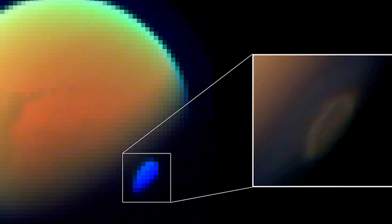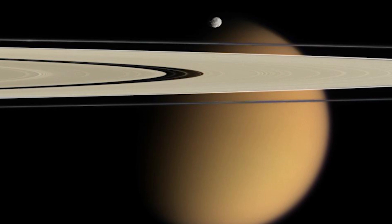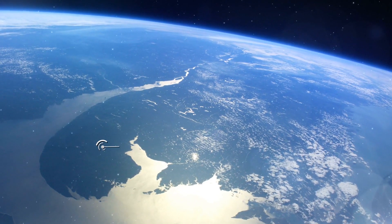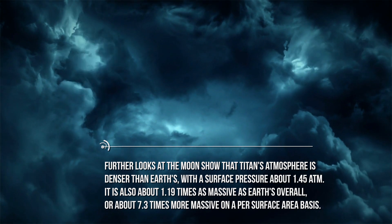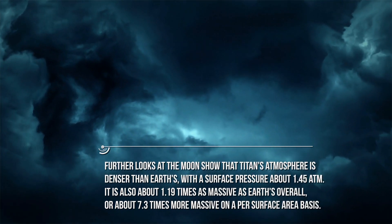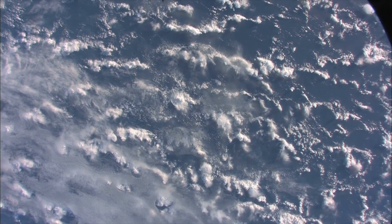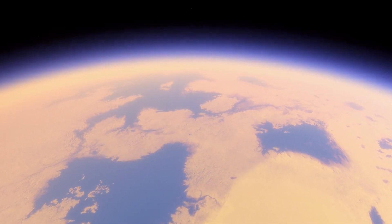However, there's a catch that can't be ignored. In 2004, the Cassini space probe suggested that Titan is a superrotator, like Venus — meaning that the atmosphere doesn't move at the same pace as the surface; rather it goes much faster. Further looks at the moon show that Titan's atmosphere is denser than Earth's, with a surface pressure of about 1.45 atm, and is about 1.19 times as massive as Earth's overall, or about 7.3 times more massive on a per surface area basis. Opaque haze layers block most visible light from the sun and obscure Titan's surface features, meaning if we were to live there we couldn't rely on the sun to power anything or to provide meaningful heat. Add to that the moon's lower gravity, and the atmosphere is far more extended than Earth's.